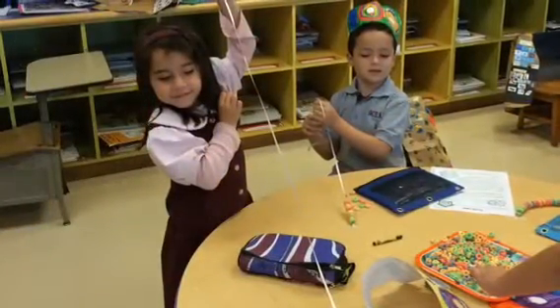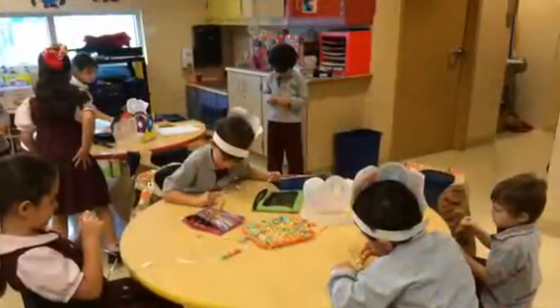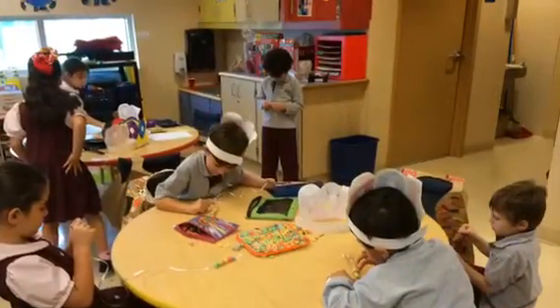We also made 100 Fruit Loop necklaces, reinforcing fine motor development and eye-hand coordination.